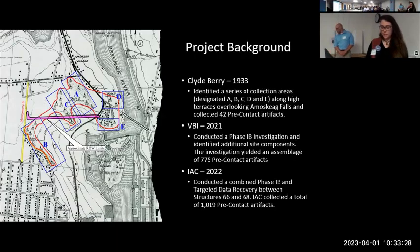It was originally discovered in 1933 by Clyde Berry, a known artifact collector at the time. He collected a total of 42 pre-contact artifacts and designated a series of collection areas, areas A through E on the map there, along high terraces overlooking the Amoskeag Falls.